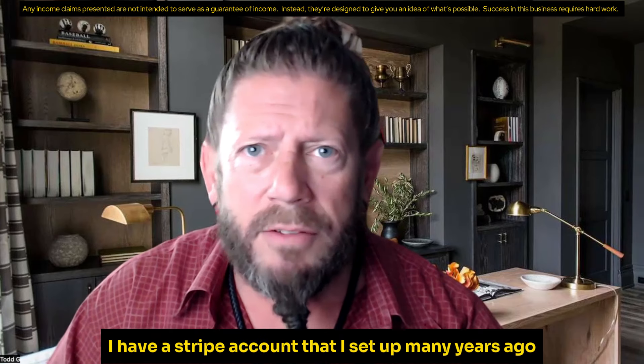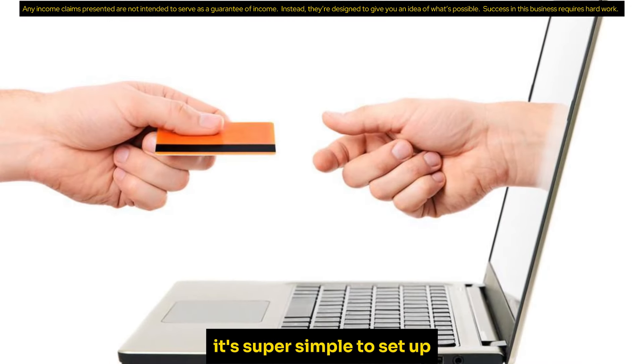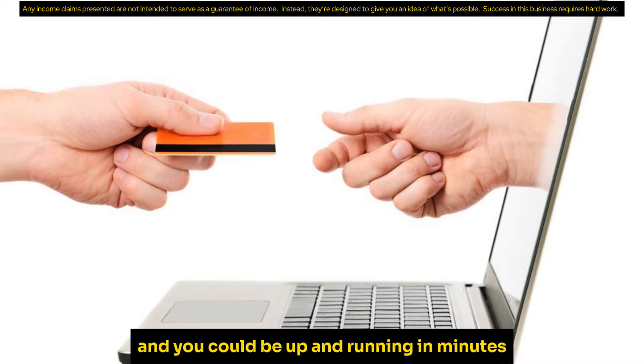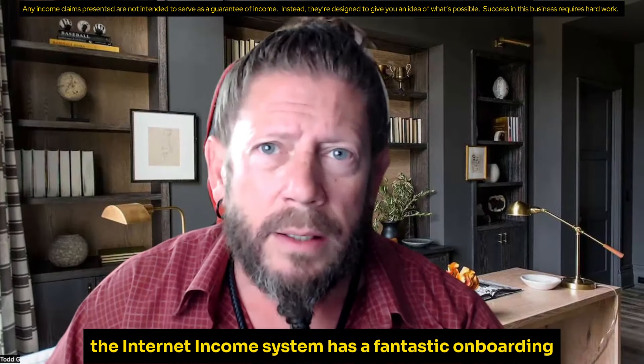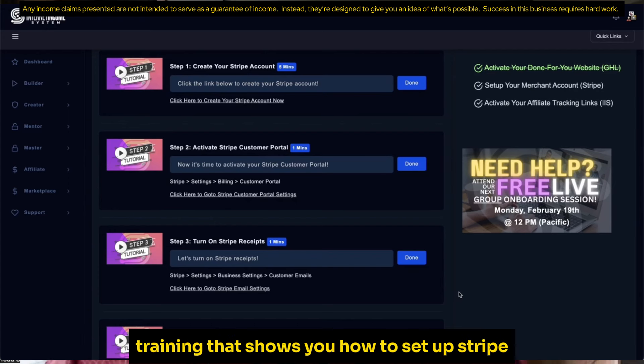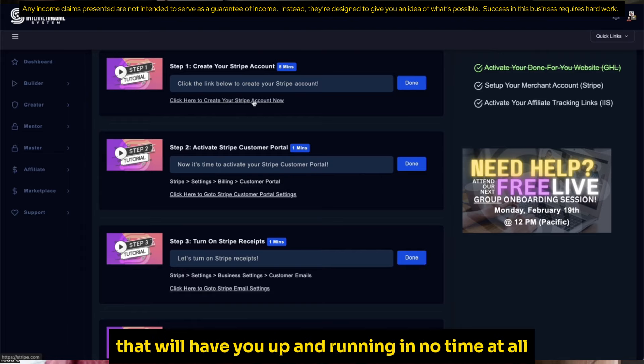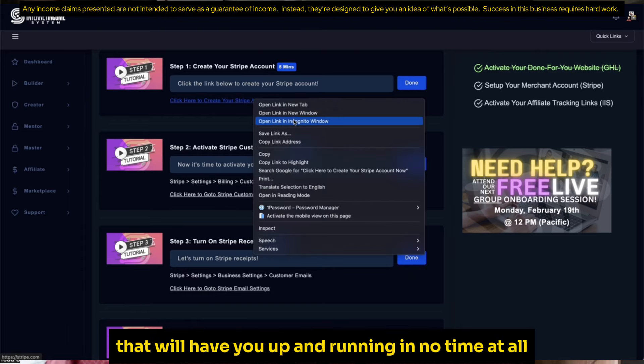I have a Stripe account that I set up many years ago — it's super simple to set up and you can be up and running in minutes. The Internet Income System has fantastic onboarding training that shows you how to set up Stripe with over-the-shoulder, step-by-step instructions that will have you up and running in no time at all.